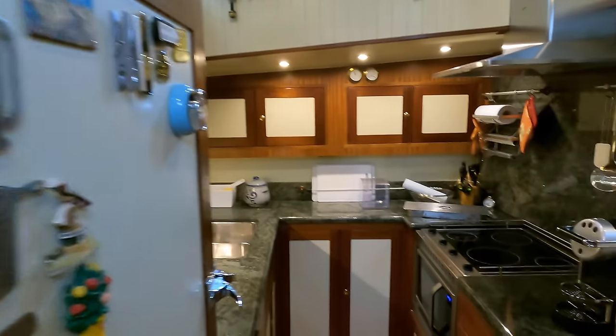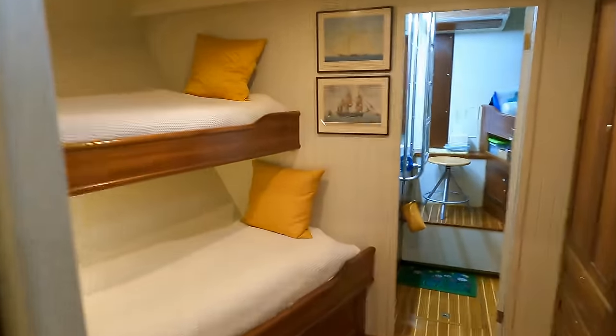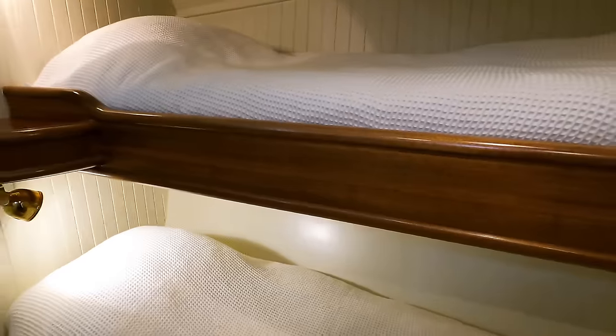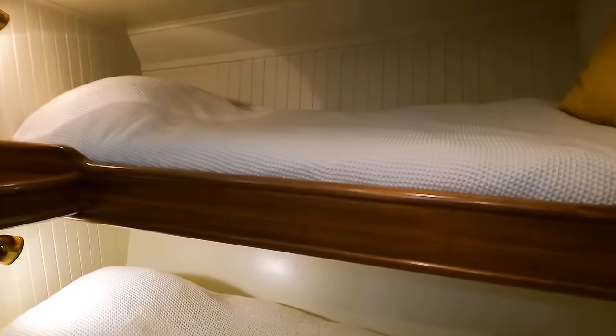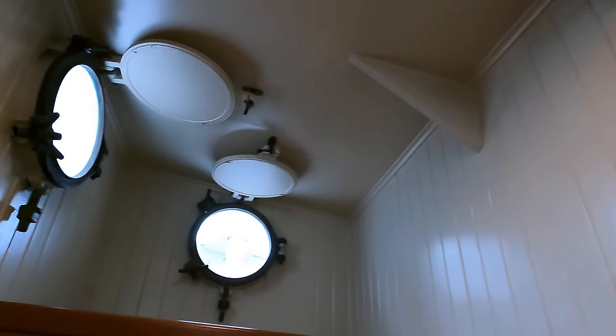The shower is a nice size and there's seating so you can sit down if things get choppy. Moving forward is the guest cabin — in its current configuration there are two berths on the port side. Because of the hull shape you get plenty of space and lots of headroom; it's very cozy and comfortable with a porthole above and two more portholes on the opposite side.